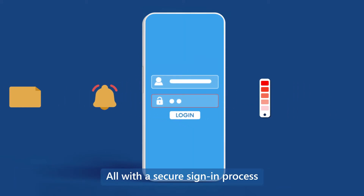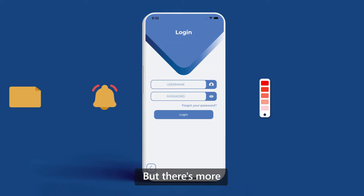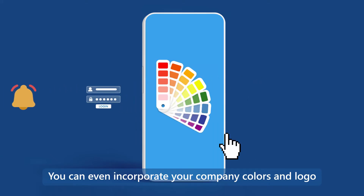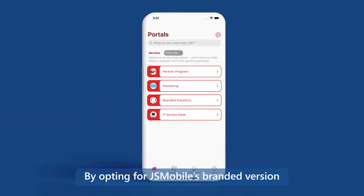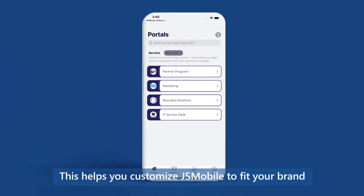All with a secure sign-in process. You can even incorporate your company colors and logo by opting for GSM Mobile's branded version. This helps you customize GSM Mobile to fit your brand.